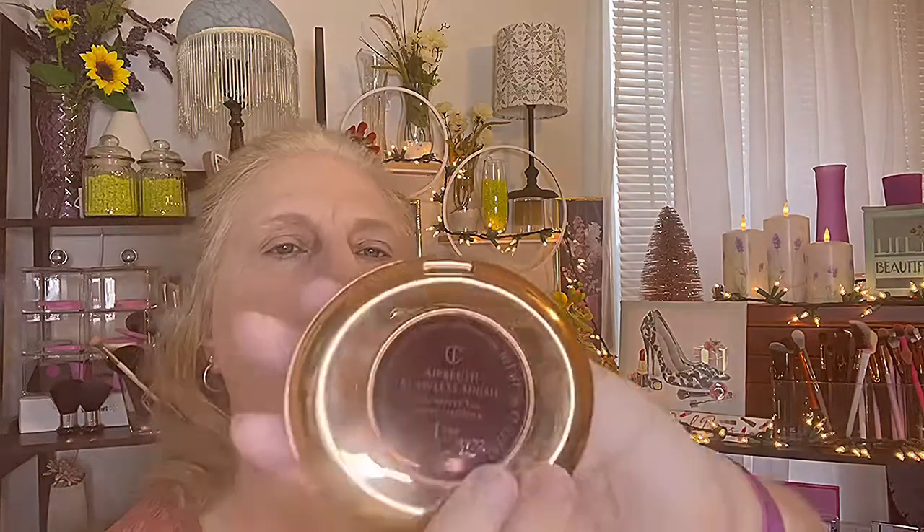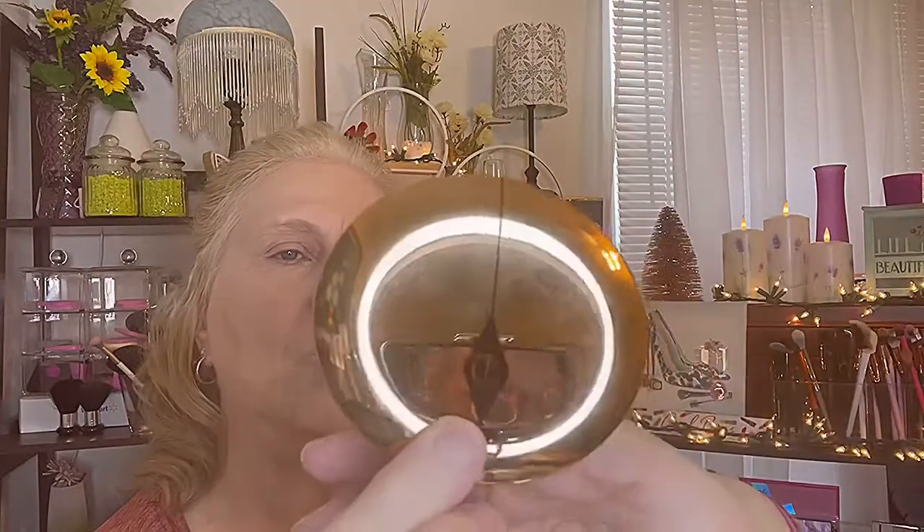Now I'm going to go in with the Charlotte Tilbury Airbrush Flawless Finishing Powder in the shade One Fair. That's what the packaging looks like — I hit pan on this a couple weeks ago. I'm not going in with the beauty blender, just going in with the brush. It's a nice product.